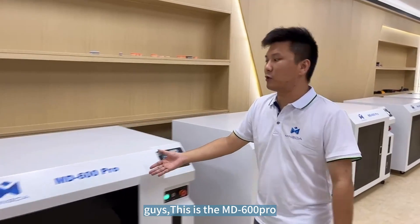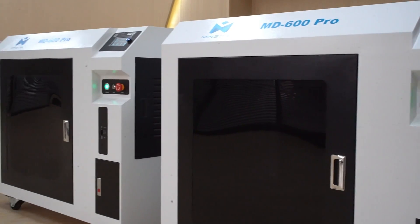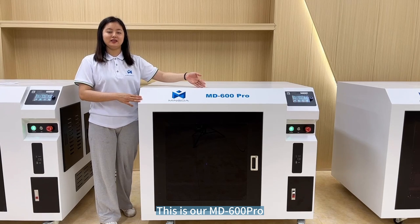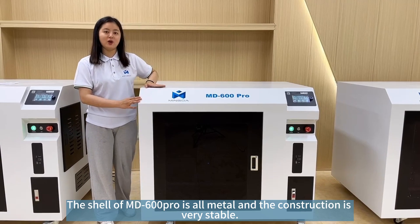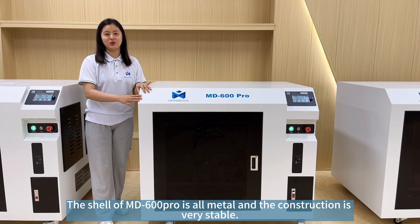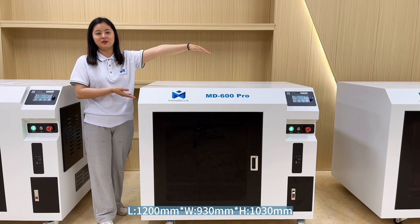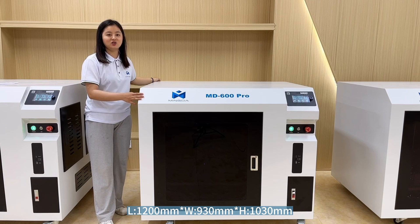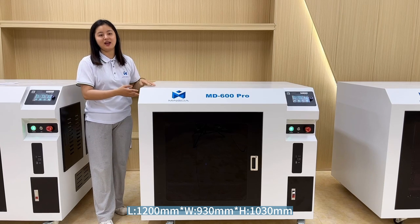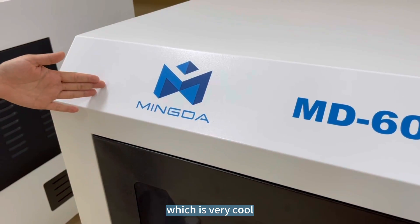Hi guys, this is the FP600 drawer. You can see they are in testing now. This is our MD600 drawer. The shelf of the MD600 drawer is all metal and its construction is very stable. The size of the machine is large — it's about 1000 mm deep, 930 mm wide, and 1090 mm high. This is our latest logo, MinDash, which is very cool.